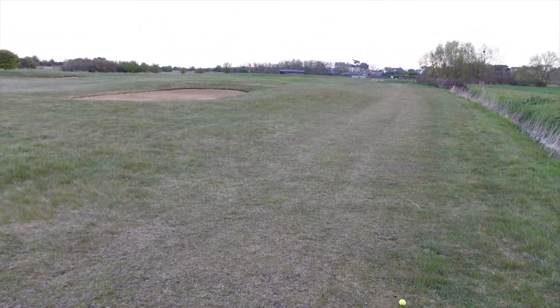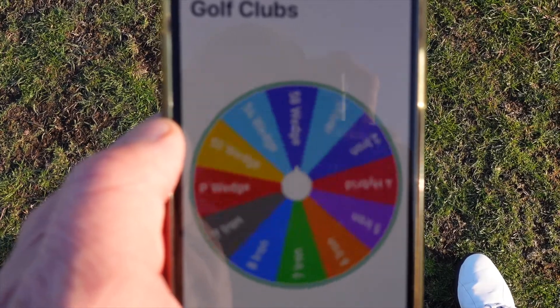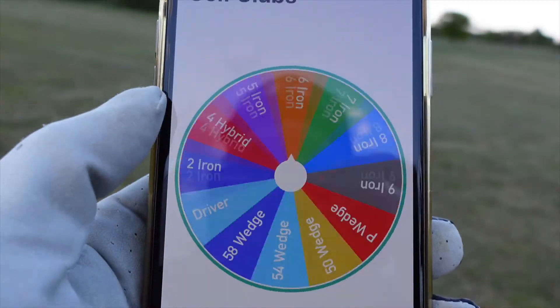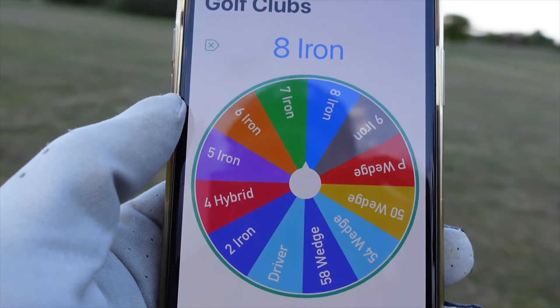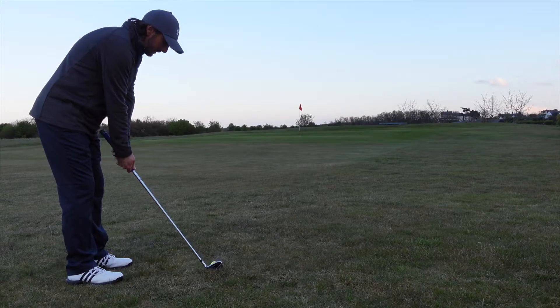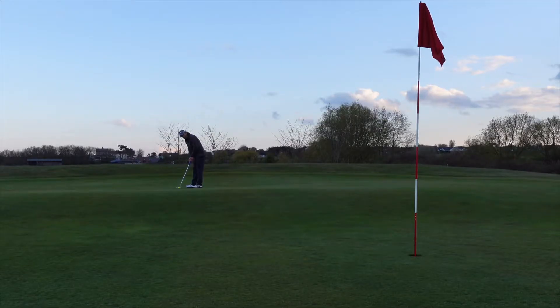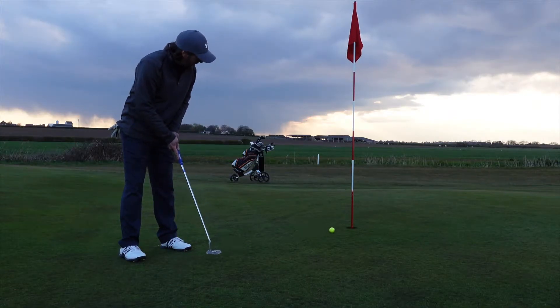I've got 80 yards left to the pin. That didn't quite go to plan — I hit it a bit fat so I've still got 38 yards left to the pin. That was two putts and in for an 8, that's 3 over on this hole and a total of 5 over from 2 holes.